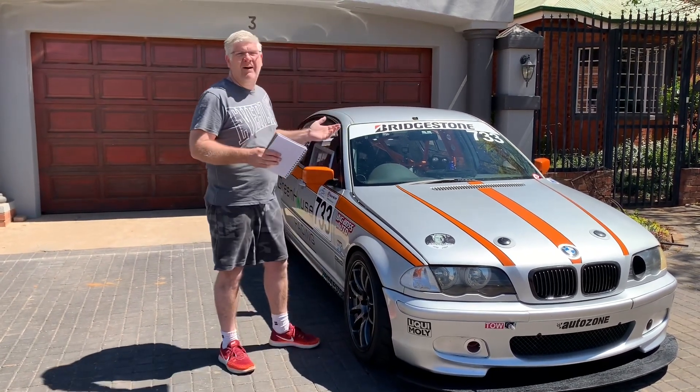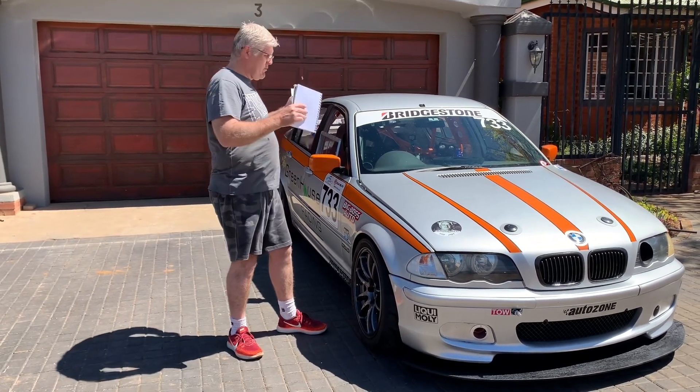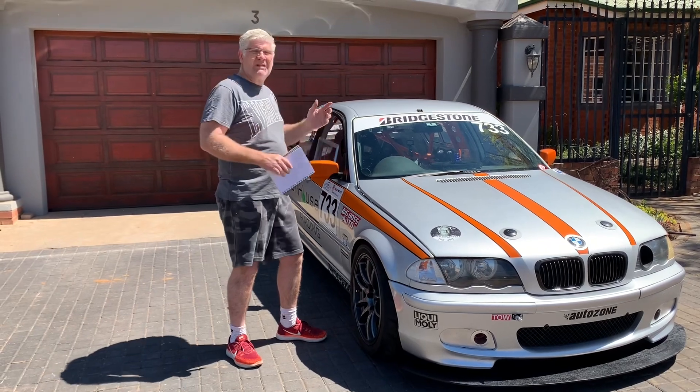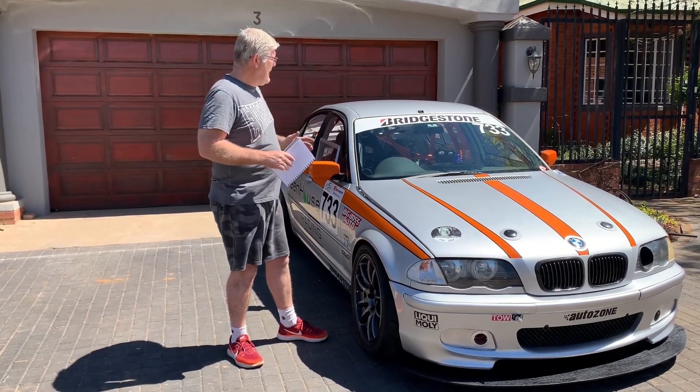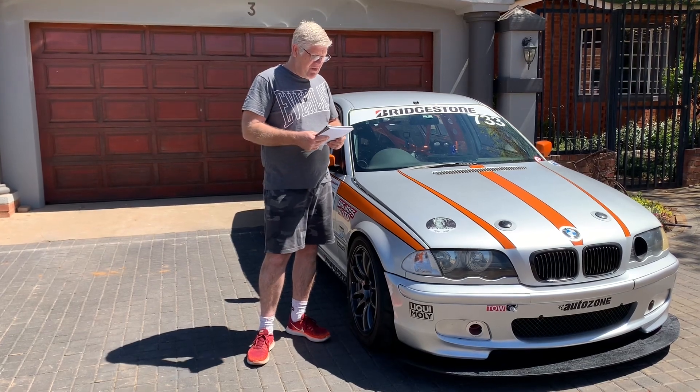Parts availability is also fantastic. You can't build a car if you can't get your hands on a decent set of coilovers. If you've got issues with strange wheel sizes and that sort of thing, you can get bits for the E46 platform without any major issues.